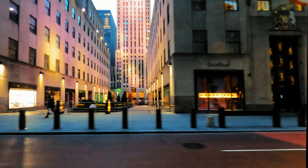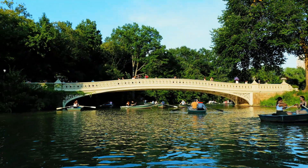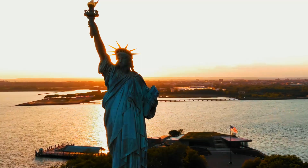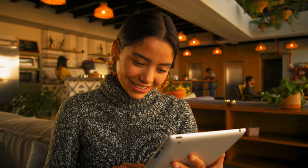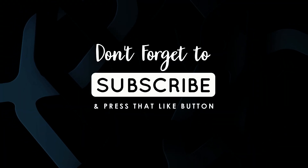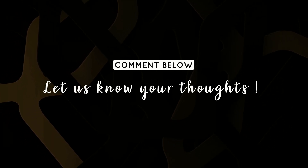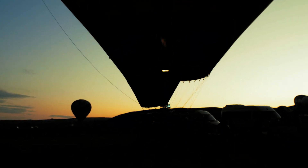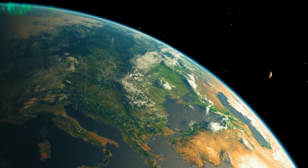Until next time, when the city calls you back for another adventure, carry these memories and the spirit of NYC with you. We bid farewell to the captivating streets and iconic landmarks of New York City. If you've enjoyed our itinerary, don't forget to hit that like button, subscribe for more curated travel experiences, and drop a comment below to share your favorite moments. Thank you for being a part of this incredible journey. Until our next adventure, keep exploring, stay curious, and remember, the world is full of wonders waiting to be discovered.